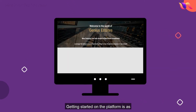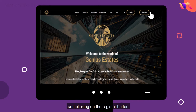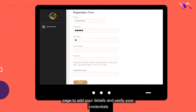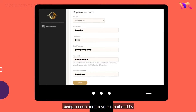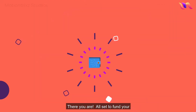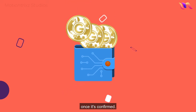Getting started on the platform is as easy as logging on to Genius-Estates.com and clicking on the Register button. You are then redirected to the registration page to add your details and verify your credentials using a code sent to your email and by uploading your KYC documentation. There you are, all set to fund your account and start buying tokens once it's confirmed.